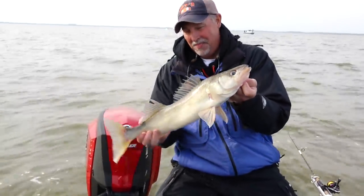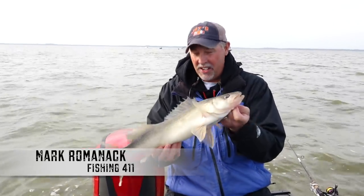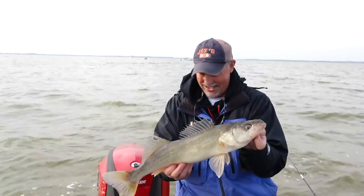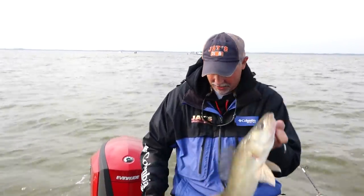Yeah, baby. Look at that. Man, I love this walleye fishing. Springtime, first nice days of the year, fast action walleye - it doesn't get much better than that. That is a good one. I think I'm going to take him and put him on the filet board, Jake.